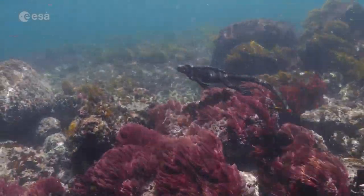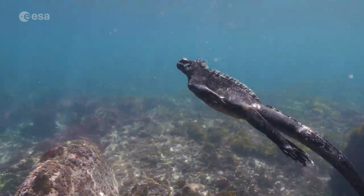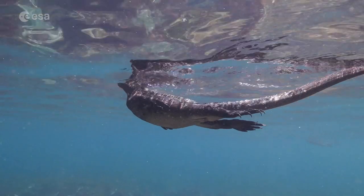These species were observed by Charles Darwin during the voyage of the HMS Beagle in 1835, and inspired his theory of evolution by natural selection.